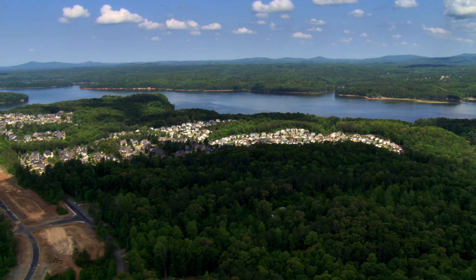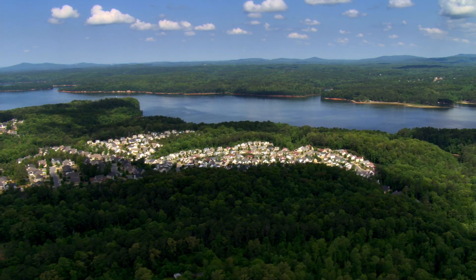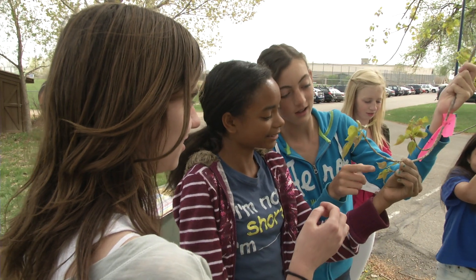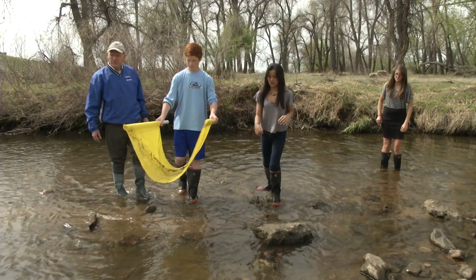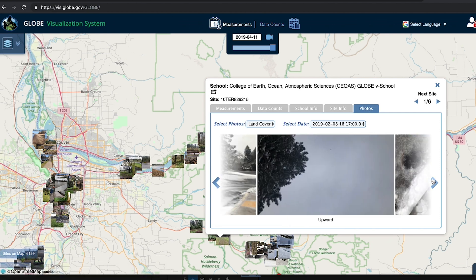Perhaps a more important reason to take land cover observations is that you get to participate in a community of scientists, citizen scientists, and students. It's a very important component — citizen scientists and students of the GLOBE program and GLOBE Observer can contribute by giving us information on the ground of what they're seeing around them. And we hope over time to learn how some of these things are changing, because those observations would be very valuable for science.